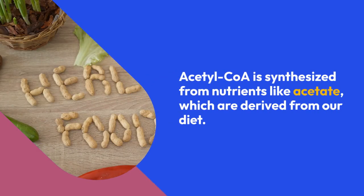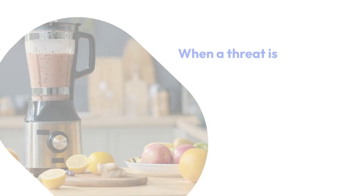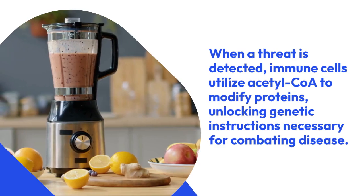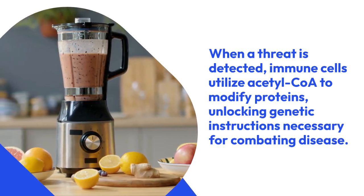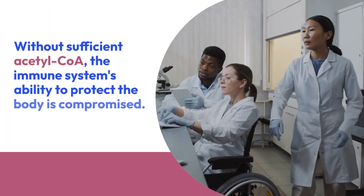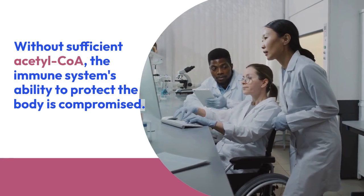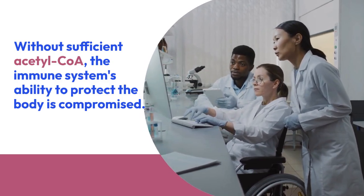Acetyl-CoA is synthesized from nutrients like acetate, which are derived from our diet. When a threat is detected, immune cells utilize acetyl-CoA to modify proteins, unlocking genetic instructions necessary for combating disease. Without sufficient acetyl-CoA, the immune system's ability to protect the body is compromised, highlighting its importance in maintaining health.